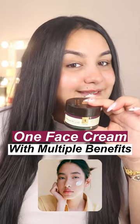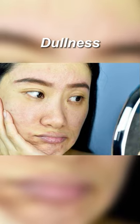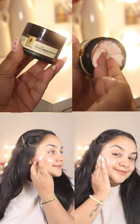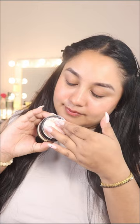One face cream and its multiple benefits. If you have fine lines or dullness and your skin is looking more mature than your age, then definitely you should try Pilgrim's 3-in-1 Red Wine Face Cream. There are ingredients like vitamin C or French red wine that is known to give a youthful glow, making your skin look visibly younger.